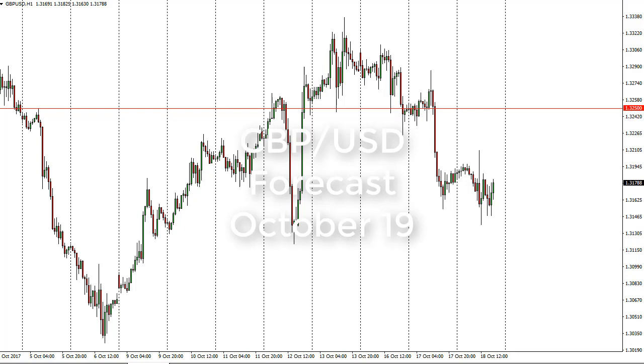From FX Empire, it's Christopher Lewis looking at the upcoming October 19th trading session. In front of you I have the pound dollar, and you can see that the market has gone a little sideways during the day, but it looks like we're trying to find some support. I think ultimately the market continues to see a lot of noise due to the headlines coming out of the Brexit situation, so this continues to be a very difficult market to deal with.